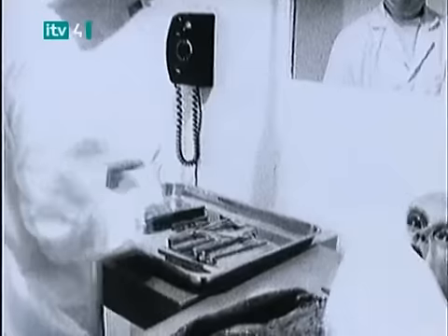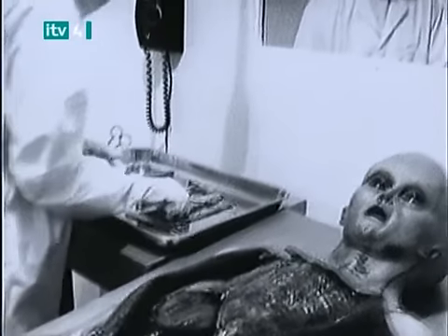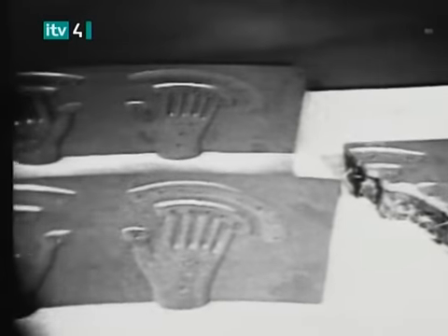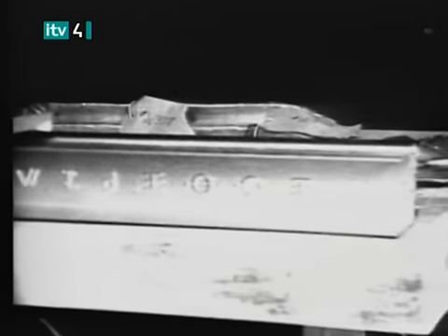Respected pathologists and top special effects experts were initially baffled by this realistic dissection of an alleged extraterrestrial. Viewers in dozens of countries have seen these shocking images of a 17-minute autopsy, as well as approximately two minutes of what was purportedly the wreckage from the alien spacecraft, which many claim crashed in Roswell, New Mexico, in 1947.